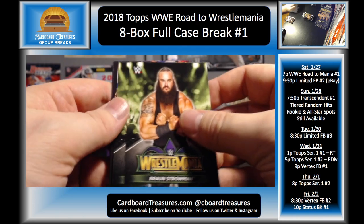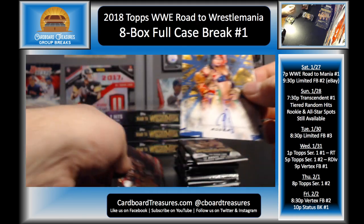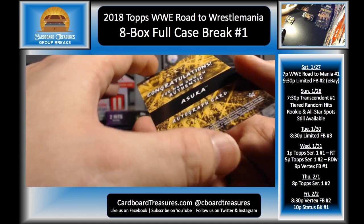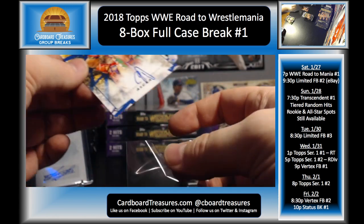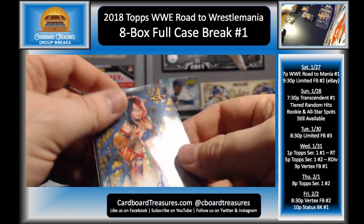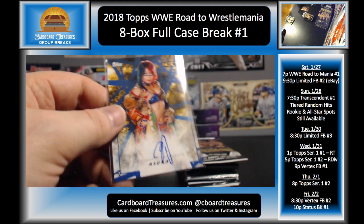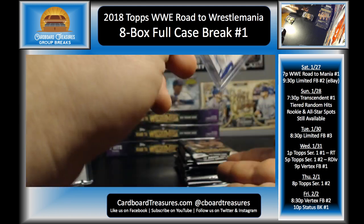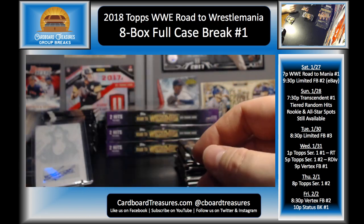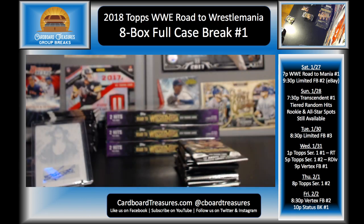Braun Strowman, AJ Styles, and Asuka — that is 33 of 50, nice on-card auto! So that's our two hits for that box. Yeah, we just keep it going here — 33 of 50. Gallows and Anderson, Undertaker and Reigns, Jericho and Styles, and the Usos. Let me move these over — guys, we've got a lot of packs to distribute here between everybody.